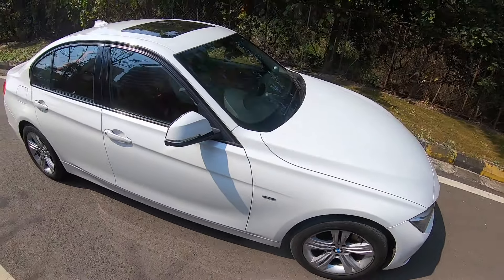You can see the spare wheel is placed on the boot floor. Meanwhile, like I was telling you, it's a sporty looking car.